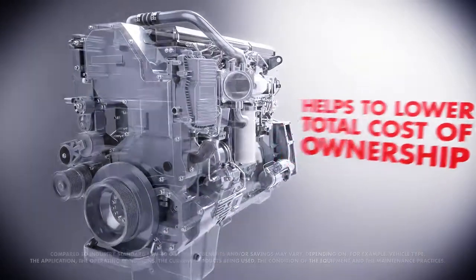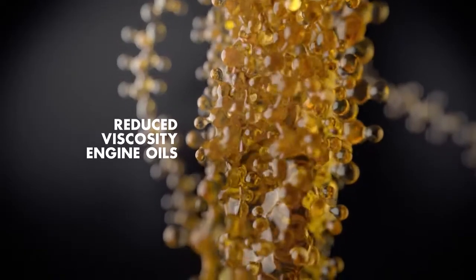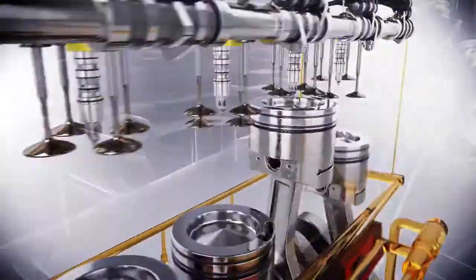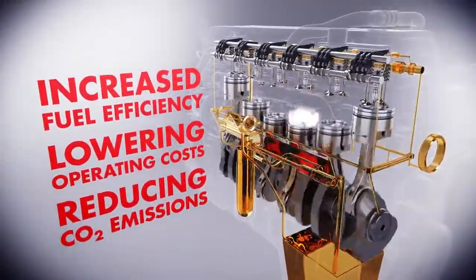Let us have a look into the formulation of Triple Protection Plus technology. Triple Protection Plus technology helps deliver engine protection with reduced viscosity engine oils. By utilizing reduced viscosity oils, less energy is required to pump the oil around the engine, resulting in increased fuel efficiency, lower operating costs, and reduced CO2 emissions.